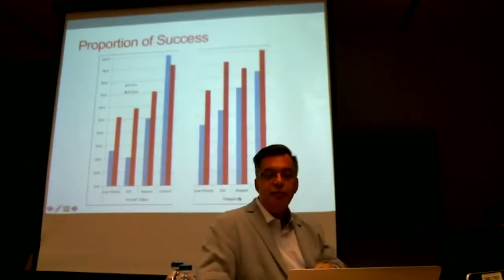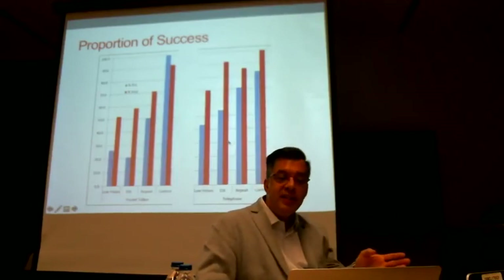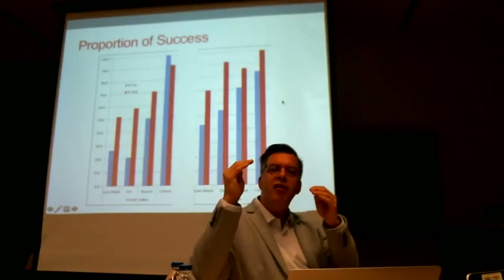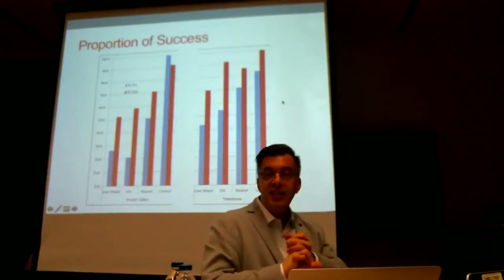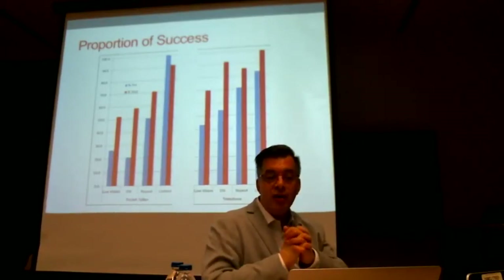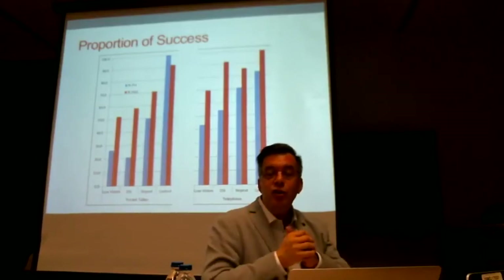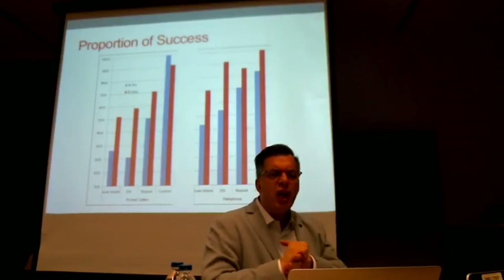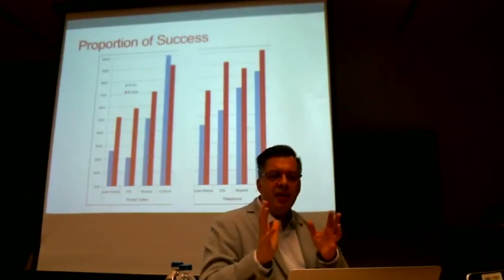Doing the same with the telephone, we get the same pattern overall. The big difference is that numbers are overall higher because the telephone as a device is much more known and familiar, so people can do this better. We don't reach 100% everywhere, but it's much better overall.